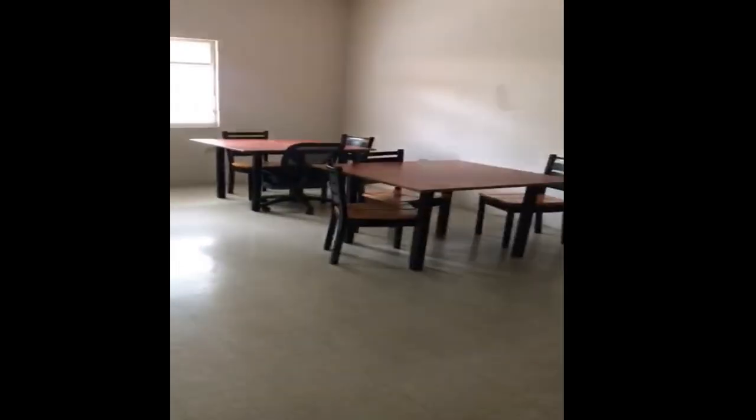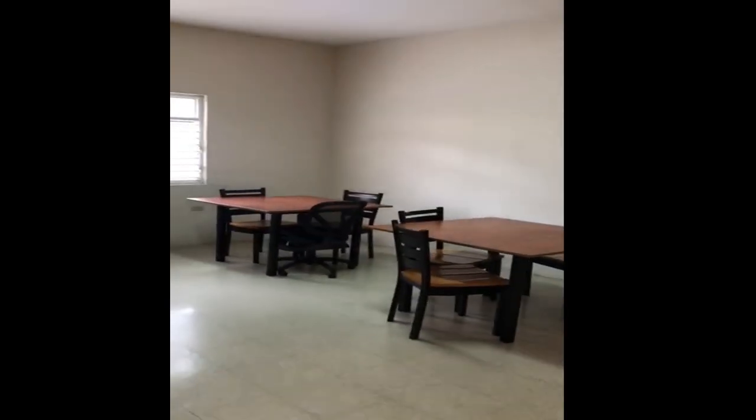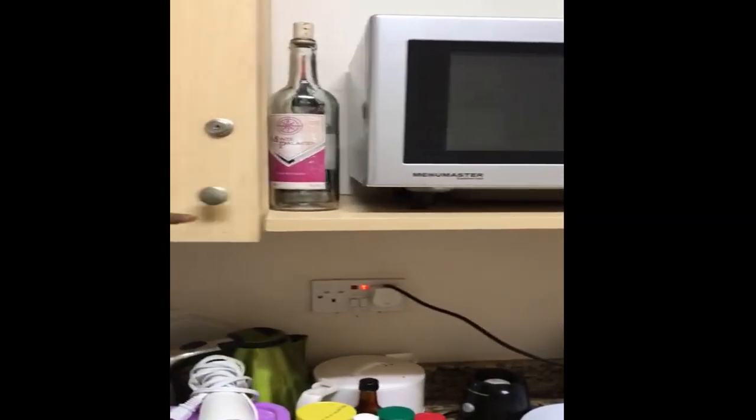This is the flat. This is the common area where you can study, do group work, watch TV, play games, or whatever — just chill here. In each flat, 12 persons share a kitchen. This is the setup of our kitchen with cupboards, a standing fridge, storage, and meats.